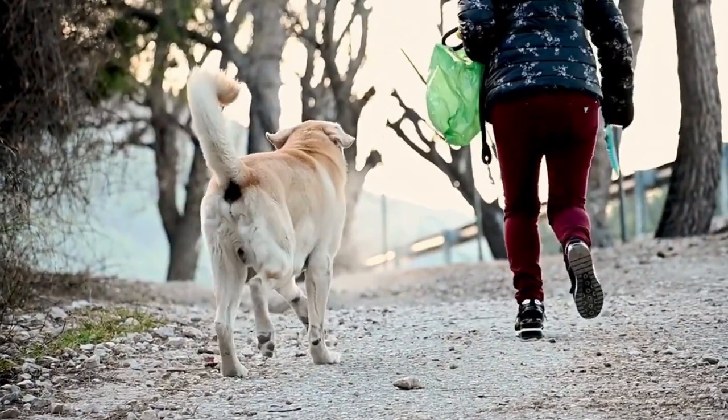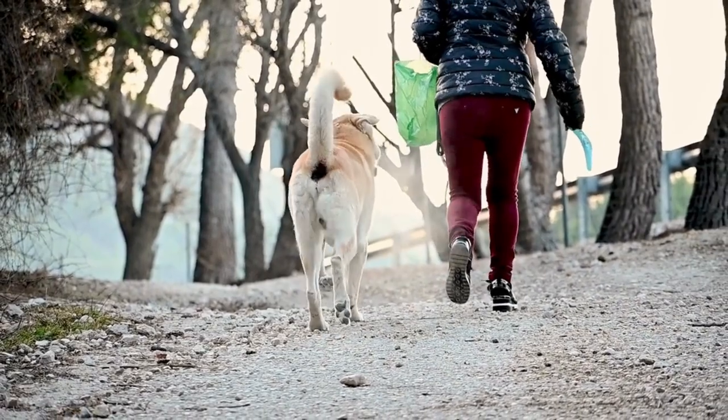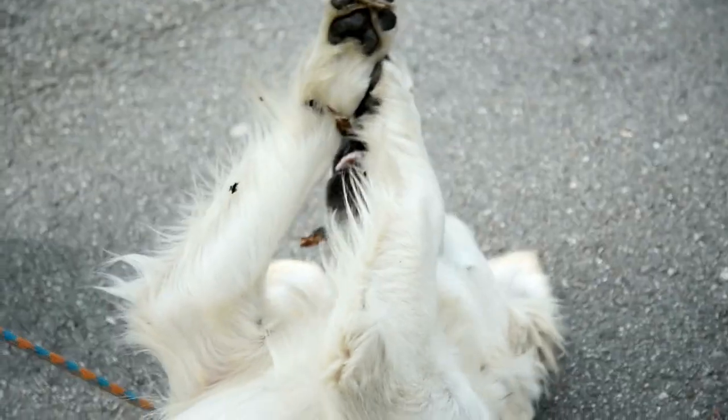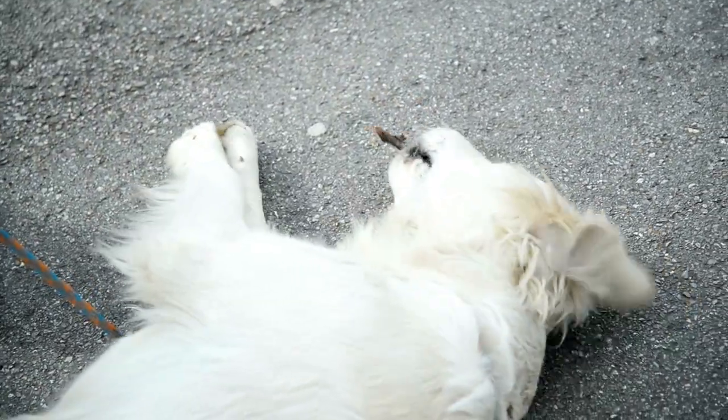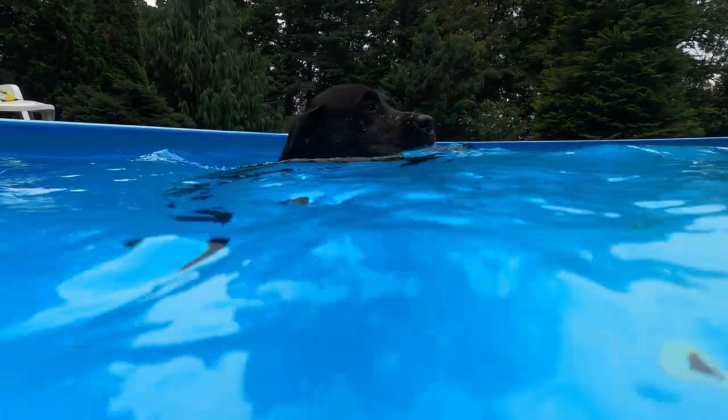Labradors are very active and need a lot of physical and mental exercise to stay healthy and happy. They are very intelligent and respond well to consistent, positive training. One of the Labradors' favorite activities is fetching objects, whether it's a ball, a frisbee, or a stick — they love to chase and bring back what was thrown. In addition, the Labrador is an excellent swimmer and can be trained to participate in water activities such as dog diving.